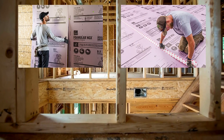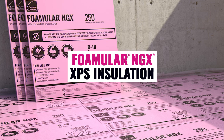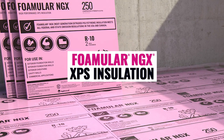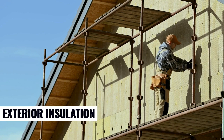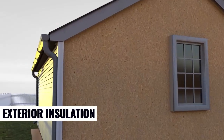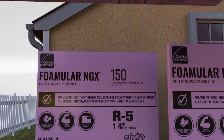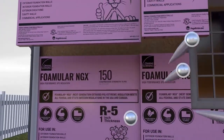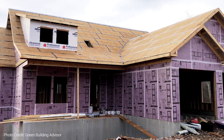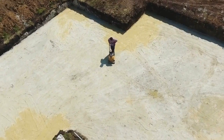For walls, floors, basements, and beyond, here's how FOMULAR NGX XPS Insulation can help enhance a home's comfort and energy efficiency. When applied to a home's exterior walls as continuous insulation, FOMULAR NGX creates a thermal barrier that helps reduce energy loss and improves the home's energy efficiency year-round. It also helps minimize air leaks and provides an additional layer of protection against moisture and weathering.